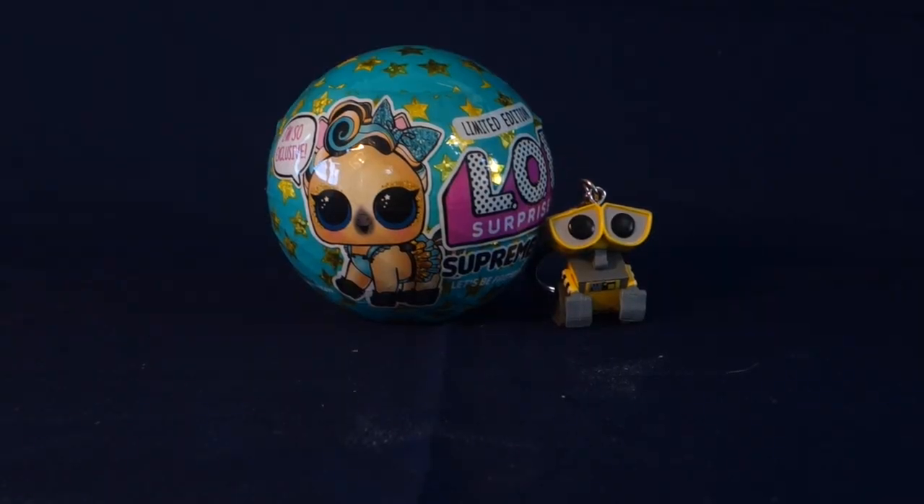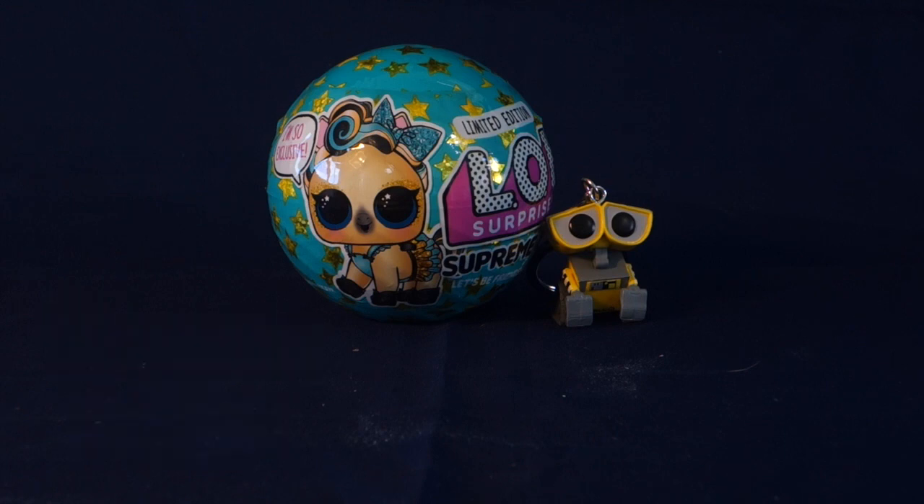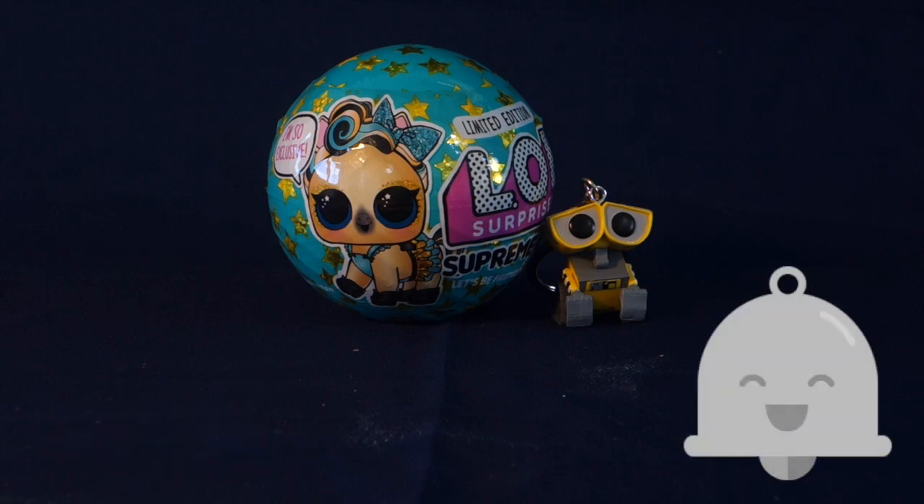Hello everyone and welcome to Wally's World of Toys. If you're new, first off I want to say a huge welcome and thank you for being here. I appreciate each and every one of my subscribers. Make sure that you hit that red subscribe button down below and click the gray notification bell so you won't miss any videos.